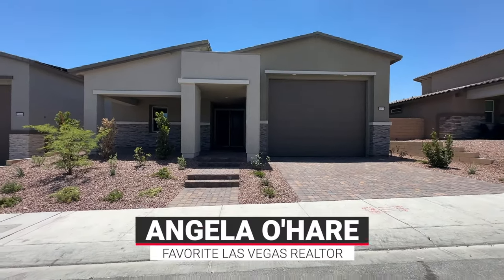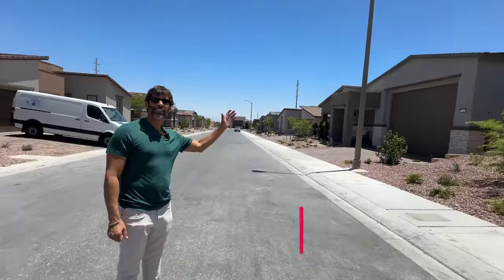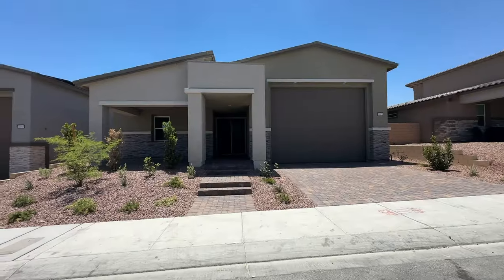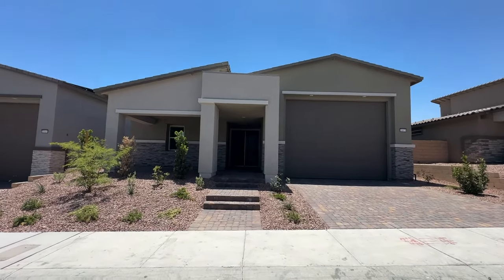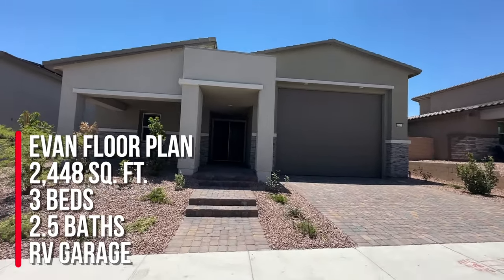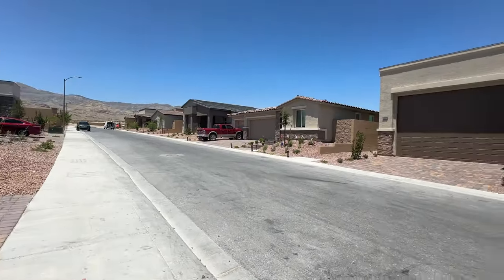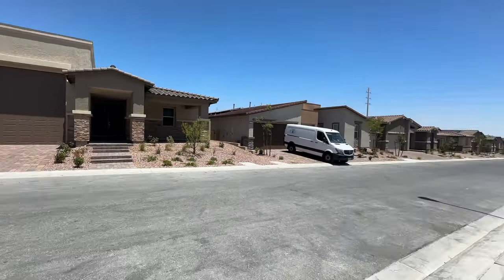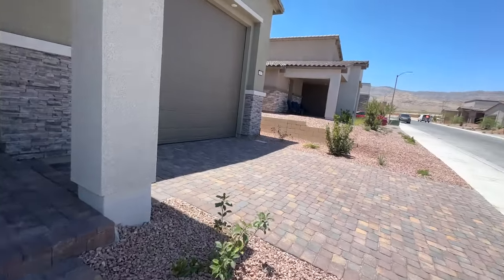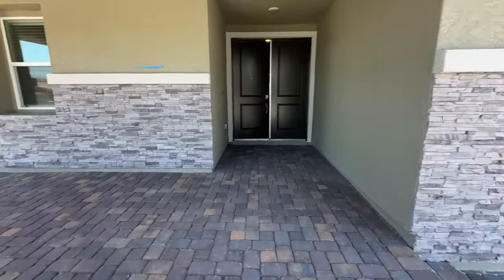Hello everyone, Angela O'Hare here, your favorite Las Vegas realtor. Today we just did a walkthrough — I brought my sidekick Damian with me — and we are over here at Avery Point, a newer community by Lennar Homes. My clients are doing the final walkthrough today. This is the Evan floor plan at 2,448 square feet, three bedrooms, two and a half baths, and obviously the large RV garage. Great location in the northwest part of the Las Vegas Valley, part of the Sky Hills master plan community. When you sit on the balcony or the front porch, you do have some mountain views — love this front porch feature.